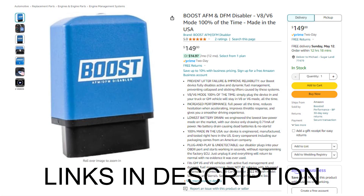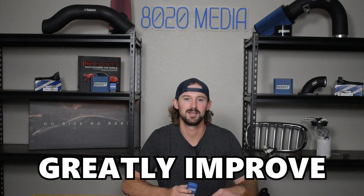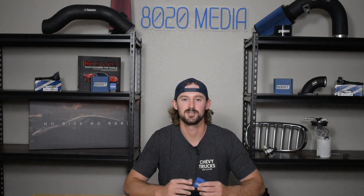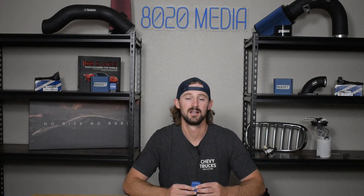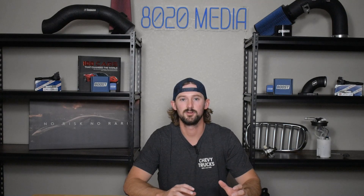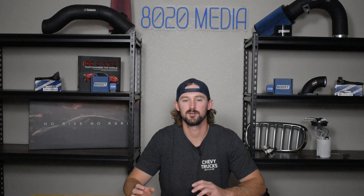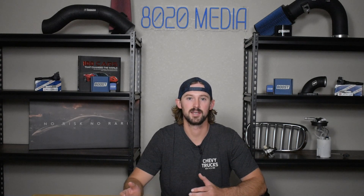This is a $149 product. You can get it on Amazon or on our site boostafmdisabler.com. It's absolutely worth it in our opinion because it does greatly improve reliability and the overall driving experience of these newer Ecotec 3 engines, as well as the older Vortec ones that have it as well. To sum it up, active fuel management is not a huge problem on the 4.3 liters, but for peace of mind and better driving, it makes sense to go ahead and disable it.